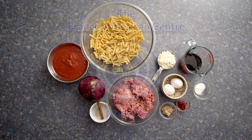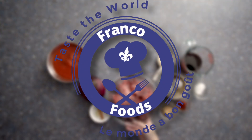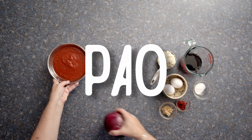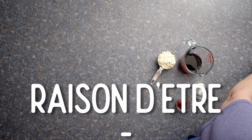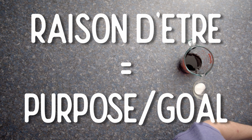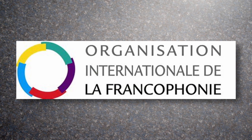Bonjour! Natalie here! Welcome to Franco Foods! Today, I'm making the Greek dish called Pasticcio. Basically, it's a Greek lasagna. Now, some of you are probably thinking, this is Franco Foods, why are you making a Greek dish? Well, the raison d'être of Franco Foods is to discover the foods of the 80-plus countries who are members of the Organisation Internationale de la Francophonie.